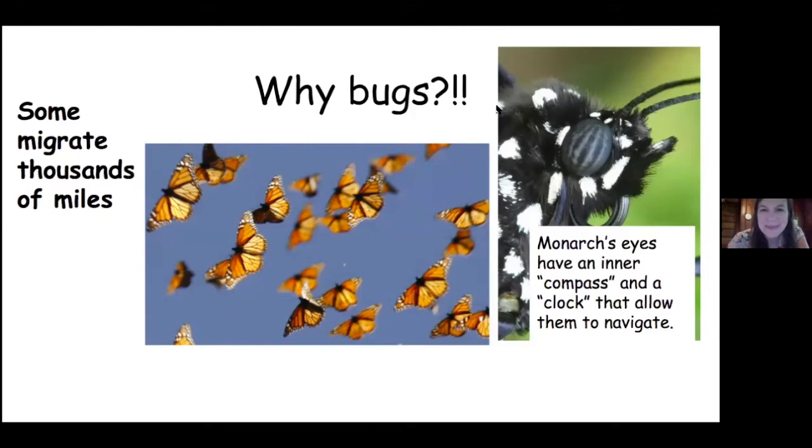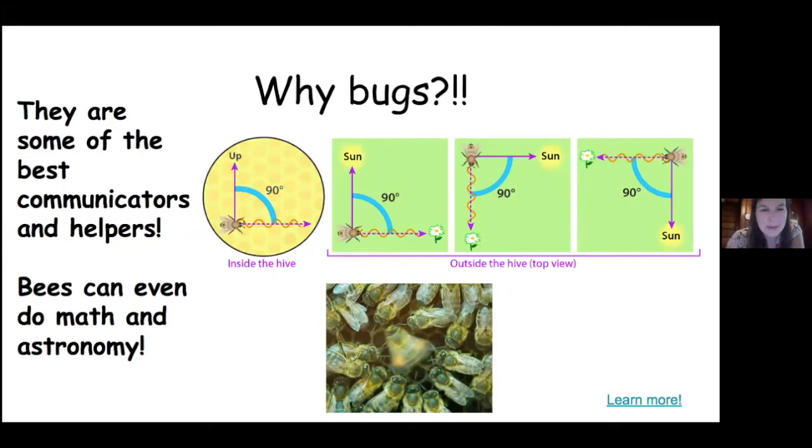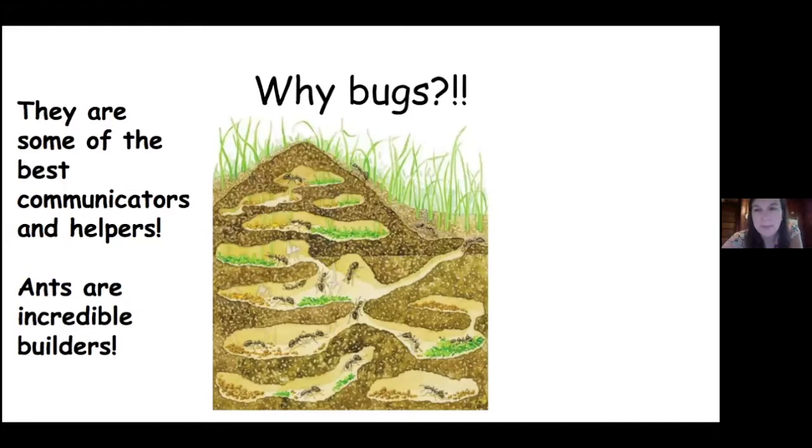Bugs are also some of the best communicators and helpers. Bees are really great at helping each other — if one bee finds food, they go back and tell all the other bees in the hive exactly where to find the food by doing this waggle dance. They actually use math and the angle of the sun to tell the other bees where to find the food. So bees are extremely smart and they communicate with each other. Ants are also great communicators and incredible builders.